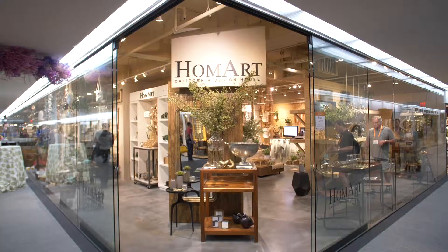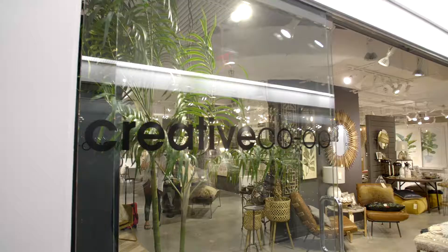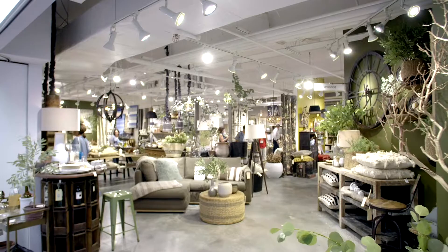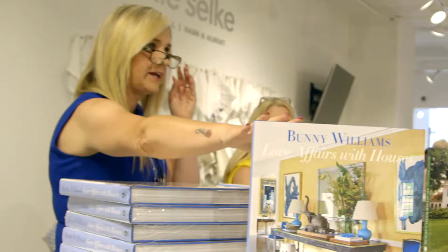So this is your first time coming to America's Mart? Yes, first time and I don't know where I've been all these years. I'm in my spirit place here at Creative Co-op — I have died and gone to heaven. The show homes are really beautifully set up, people are very welcoming, and you feel like you're a part of this space and environment.